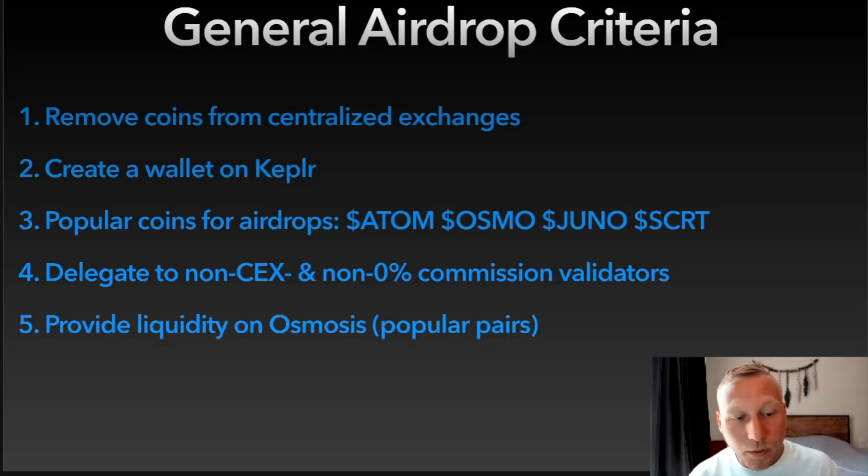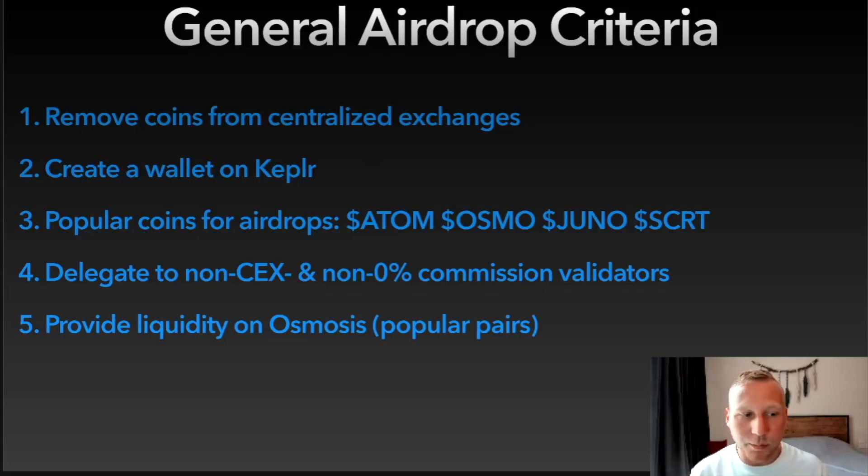Also provide liquidity on Osmosis. I said Osmosis is the best DeFi experience in the world, but mostly stick with popular pairs — don't chase the crazy high yields initially, especially if you're new. Stick to the ATOM/OSMO pool, for example, which still has crazy APRs. Provide liquidity there because some airdrops are only for Osmosis liquidity providers, or you get more if you also provide liquidity on Osmosis — think of Stargaze, for example.